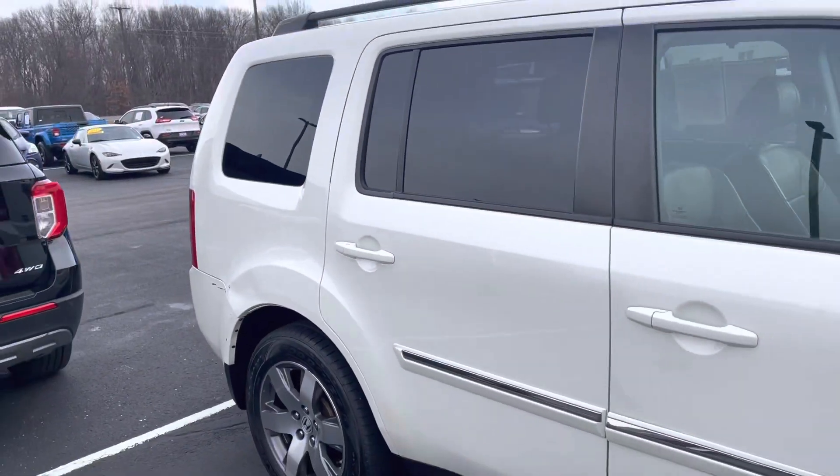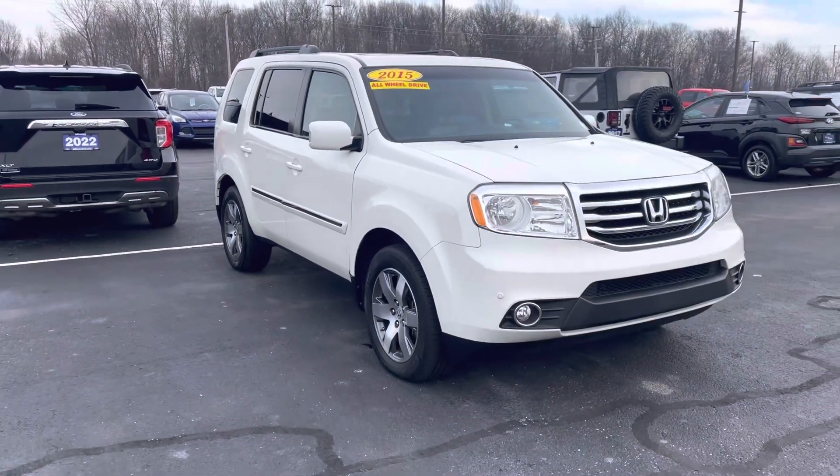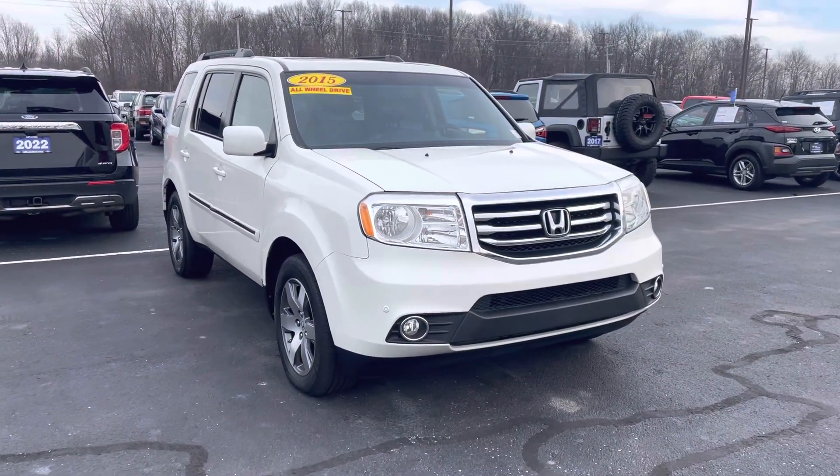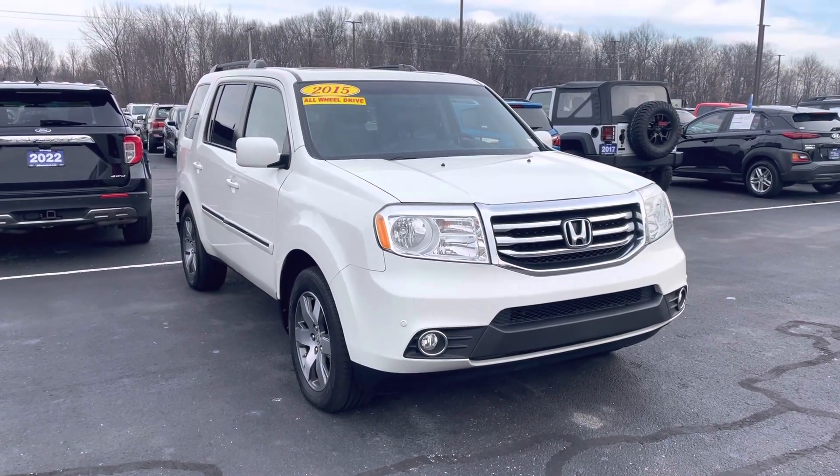You do have heated seats. Again, 97,000 miles on it. My name is J.B. My direct number here is 317-858-6925, so if you have any questions you can reach me directly. Appreciate the time. Hope you enjoyed the video. Thanks Bill.